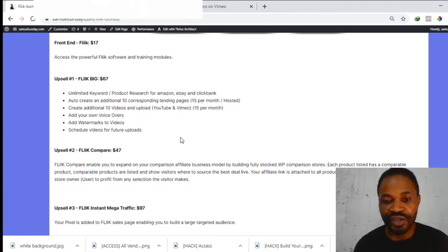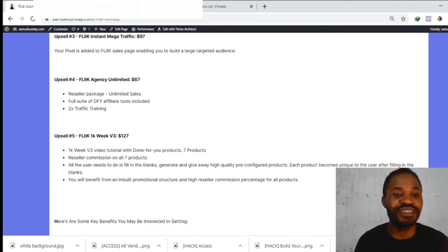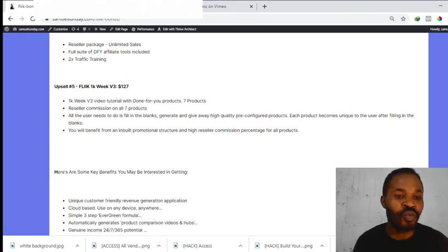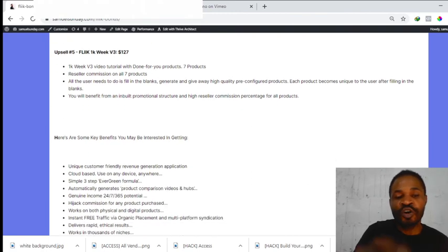Upsell number two is Flink Compare at $47 — this enables you to expand your comparison business model by building fully stocked WordPress comparison stores. Upsell number three is Flink Instant Mega Traffic at $97 — your pixel is added to the Flink sales page, enabling you to build a large targeted audience. Upsell number four is Flink Agency Unlimited at $67 — a reseller package with a full suite of done-for-you affiliate tools. Upsell number five is Flink 1K Week at $17 — a 1K Week V3 video tutorial with done-for-you reseller commissions on seven products.